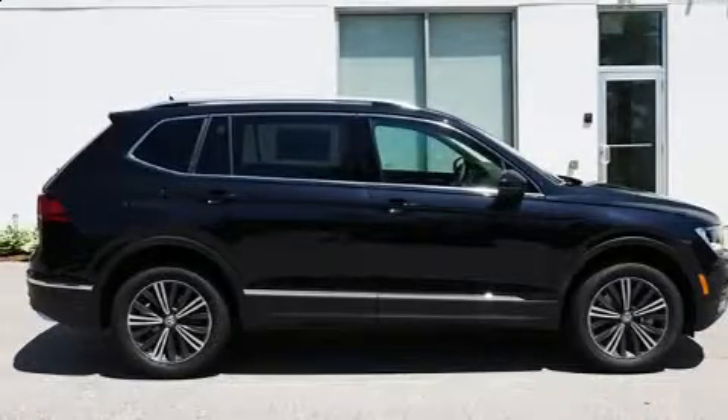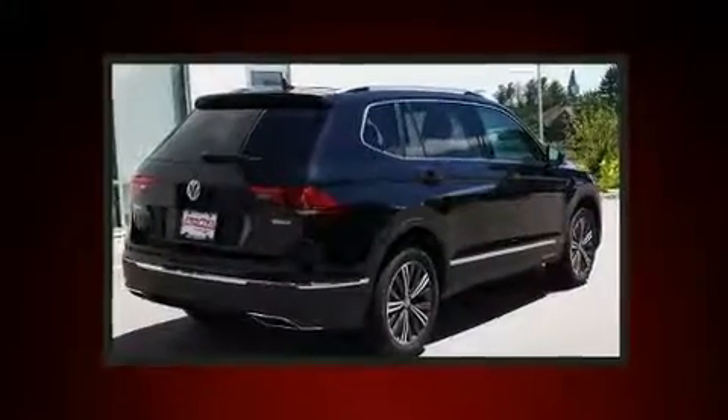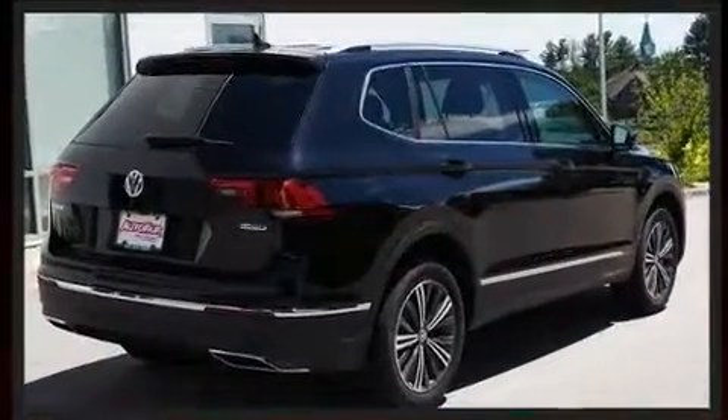Discerning drivers will appreciate the 2019 Volkswagen Tiguan. Turbocharger technology provides forced air induction, enhancing performance while preserving fuel economy.